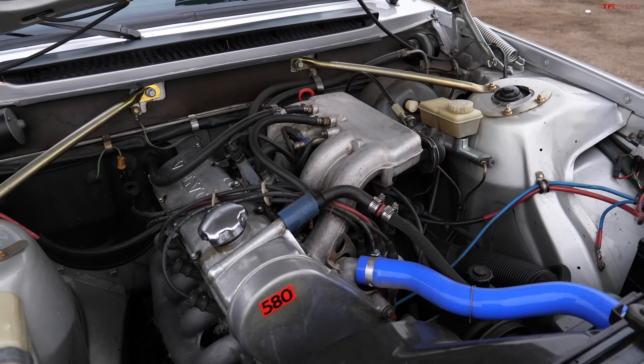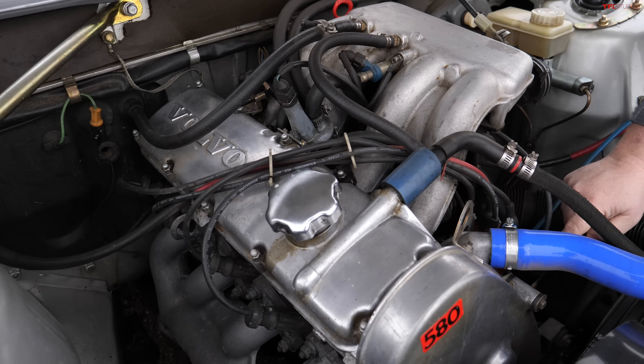Hey guys, I have what I think is one of the best forgotten classic vehicles. This is the 1978 Volvo 242 GT. Let's get into it.